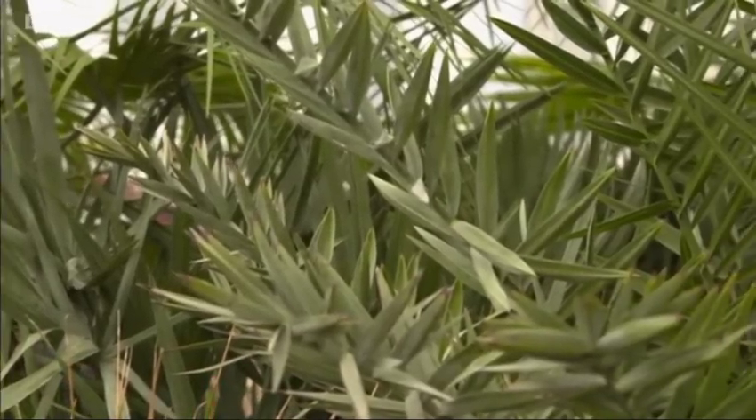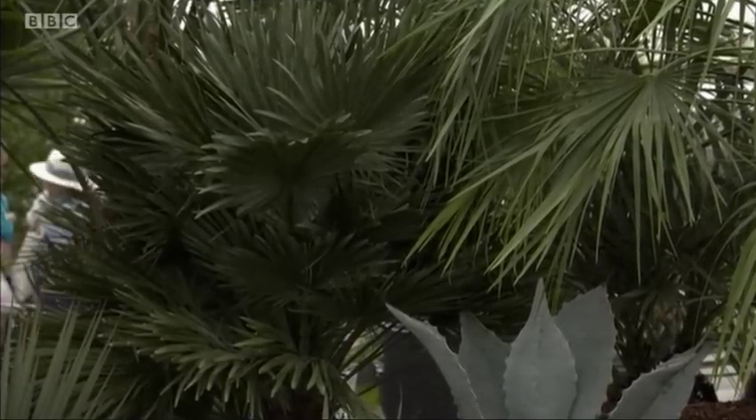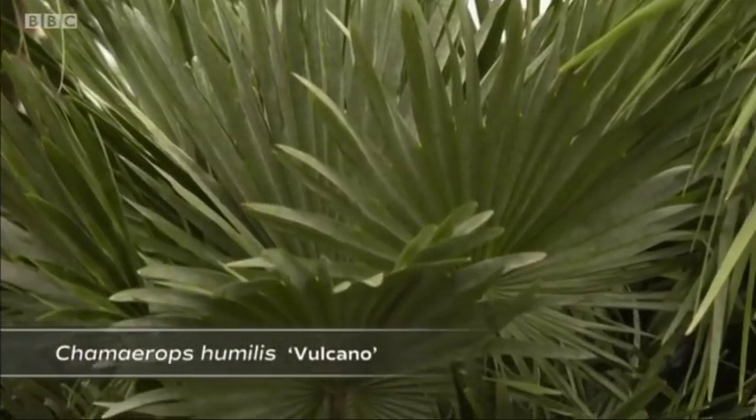You don't necessarily have to have brightly coloured flowers to achieve a tropical effect. Sometimes you can just do it with foliage. It can add shape, texture, structure to your garden and really make you feel that you're somewhere much warmer than you really are. I think these beautiful palms illustrate that exactly. If you want something really small and chunky, this one's called Chamaerops humilis Volcano. And they're hardy down to minus 10. With a straightforward, simple plant like this, your garden can change from a cottage garden to a perfect tropical paradise.